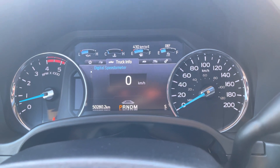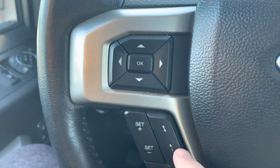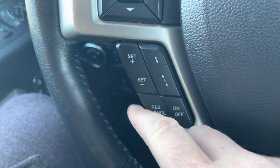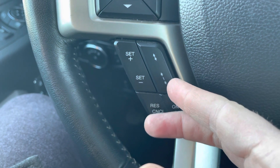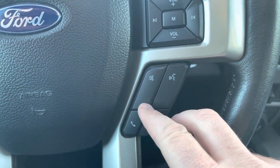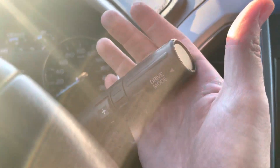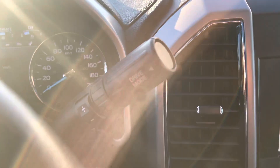On your steering wheel there are controls to that display up top. You also have adaptive cruise control so the vehicle can slow down with the vehicle in front of it by monitoring the distance. On this side you've got volume controls for your stereo, voice recognition, and Bluetooth controls.